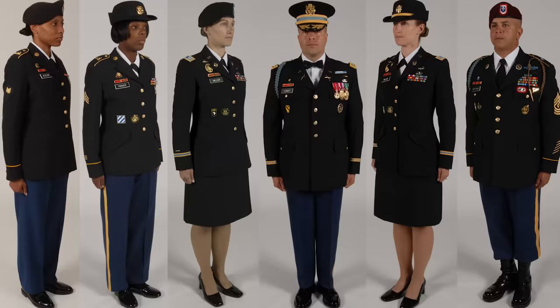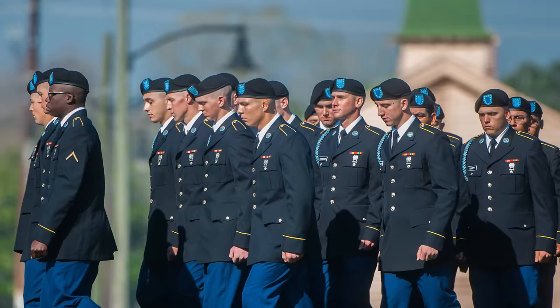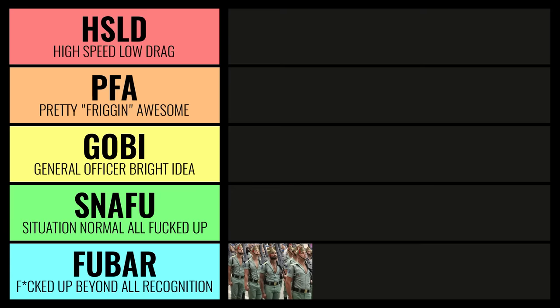Next up, we've got the United States Army Class A uniforms. Overall, you've got a uniform that isn't screaming for attention. I do actually like the blue trousers mixed in with that darker jacket — pretty decent. The headwear, especially the beret, is good to go. And the black shoes — they didn't mess that up, thank goodness. That said, there's just something off about this combination. Maybe it's the necktie, maybe it's that white shirt. It just doesn't really do anything. It's okay, it's average. For that reason, I've got to put them right there in the center at GOBI.